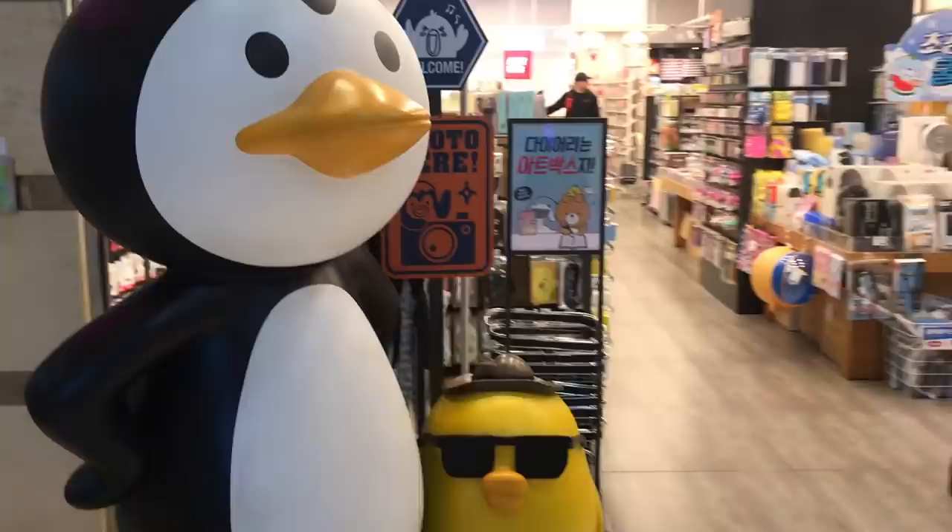Hi guys, my name is Marie and welcome to my channel. I know that you guys love shopping at Artbox as much as I do, so I decided to go check out what was new. I'm going to divide this into two videos because I have so much footage. In this video we're going to go shopping, and in my next Artbox video I'll do a haul of all the cool stuff I bought — I went all out and spent so much money. Make sure you subscribe and hit the notifications bell so you don't miss it.